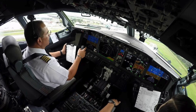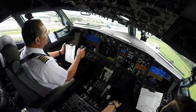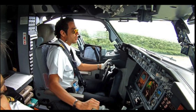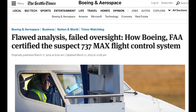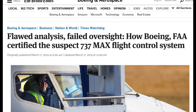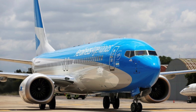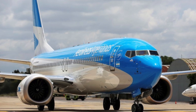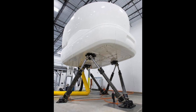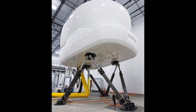Since MCAS worked in the background, Boeing decided that 737 pilots needed no extra training on the system. According to the Seattle Times, it was not even mentioned in Boeing flight manuals. This allowed the new jet to earn a common type rating with existing 737s, allowing airlines to minimise training of pilots moving to the MAX aircraft.